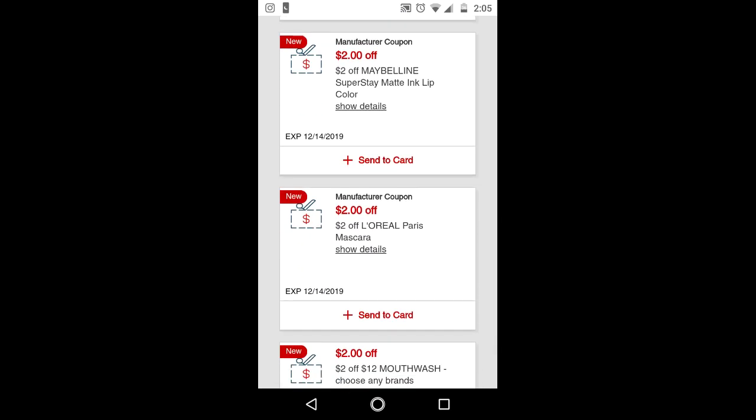For the Maybelline CRT, we have a buy two, get a $5 extra buck deal. But the matte ink lip colors are $9.99 each, which is why I went with the eyeshadows in my deals breakdown video.